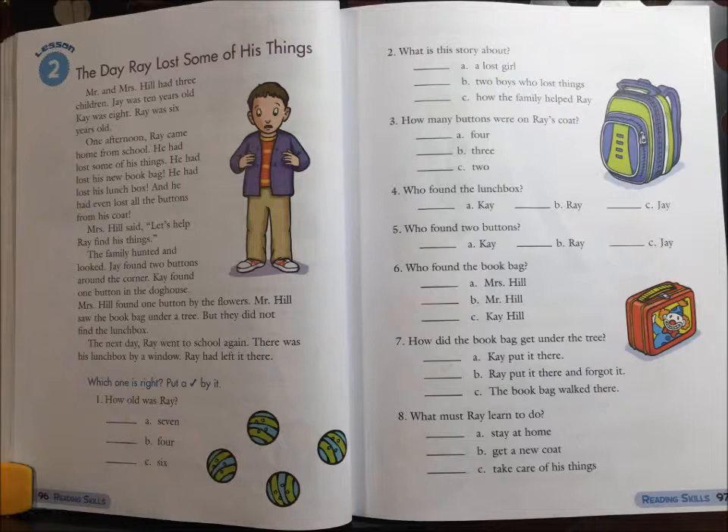7. How did the book bag get under the tree? A. Kay put it there. B. Ray put it there and forgot it. Or C. The book bag walked there.